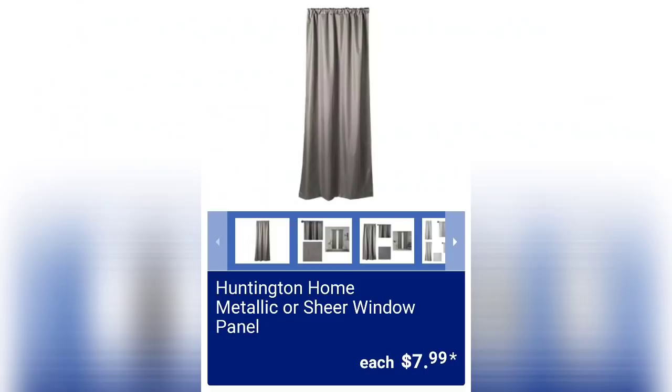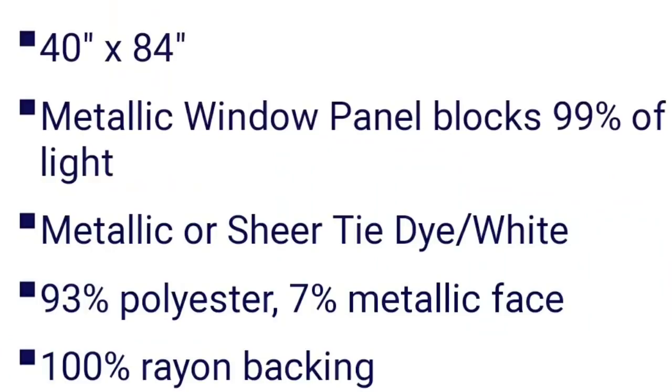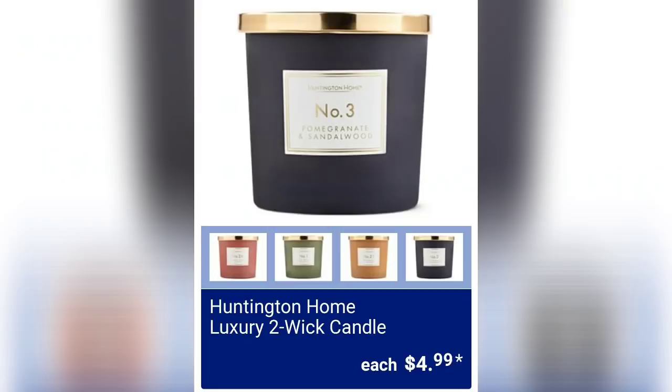We have the metallic or sheer window panel for $7.99. I think that's a really good price for a curtain panel. On the next screen you can see it's 40 by 84 inches, available in metallic, sheer, tie-dye, or white. It's 93% polyester and 7% metallic face, with 100% rayon backing.